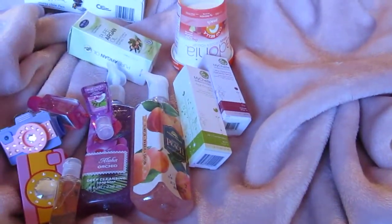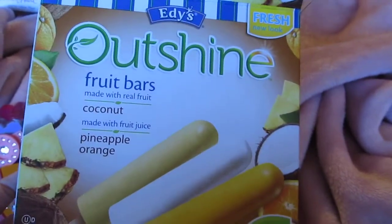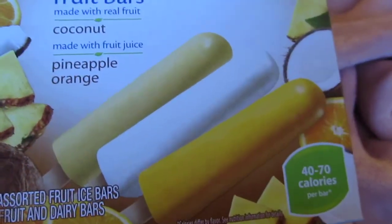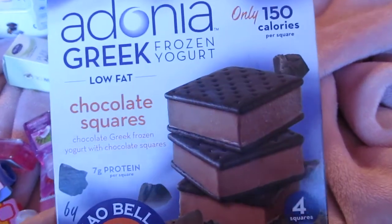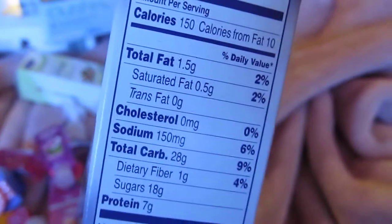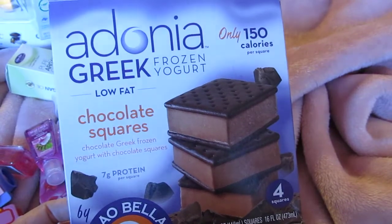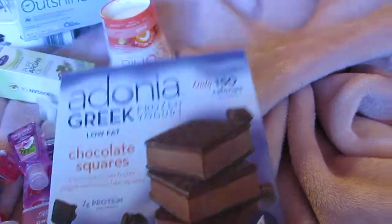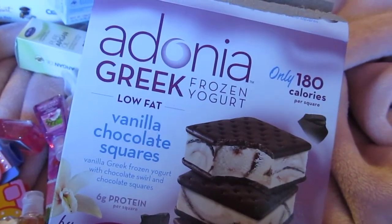I picked up some Edy's Outshine fruit bars because they're super low in fat and I figure when it starts warming up next weekend, these will be amazing. I also got chocolate ones — only 150 calories each and 1.5 grams of fat. You're allowed 50 grams of fat a day if you're trying to lose weight, so these are awesome. I got the vanilla ones too — 3.5 grams of fat. I don't know why vanilla is fatter than chocolate, but I still prefer the chocolate.